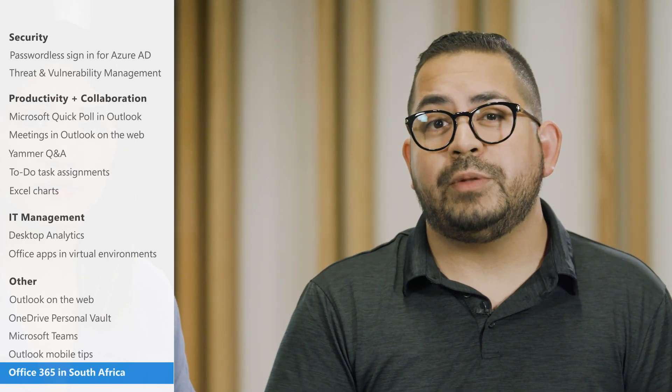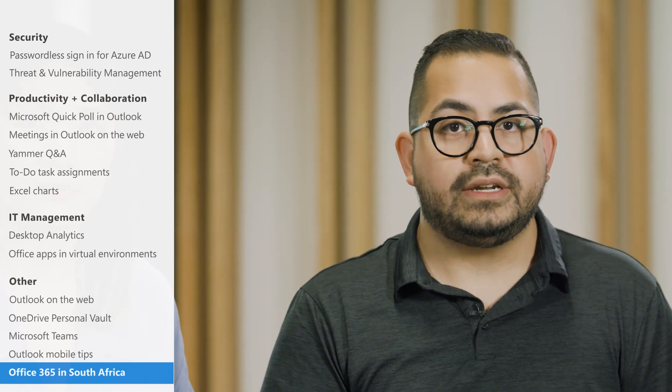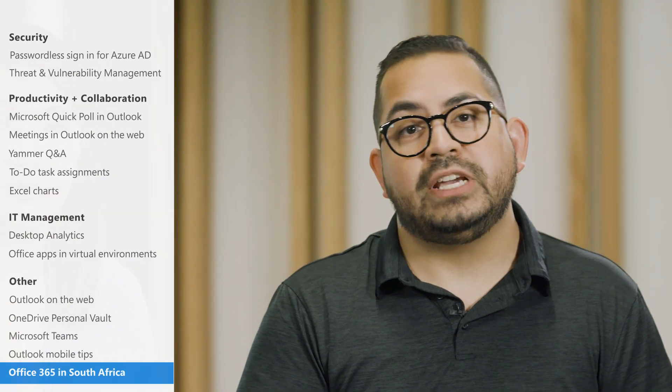And in South Africa, Office 365 services are now available from the South African Data Center, from cloud regions based in Cape Town and Johannesburg.